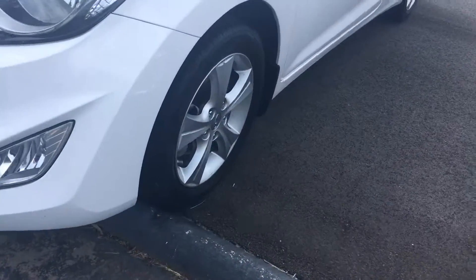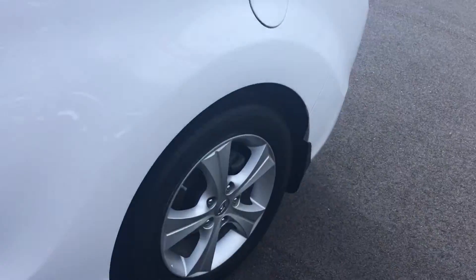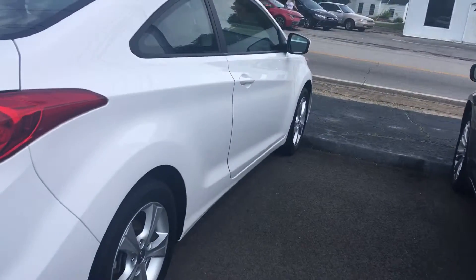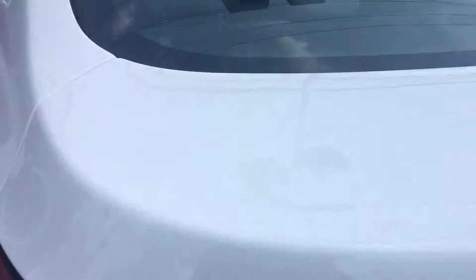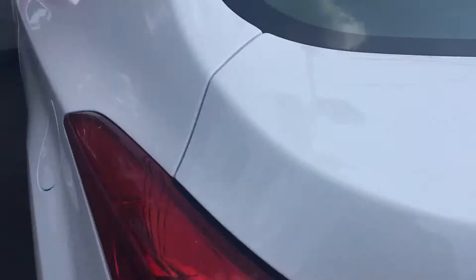It does have the integrated fog lamp on it. It's got the good-looking alloy wheels. It is a two-door coupe. As you can see, the body is in excellent condition. It's got the duochrome exhaust tip sticking out back here. This is the Elantra Coupe.